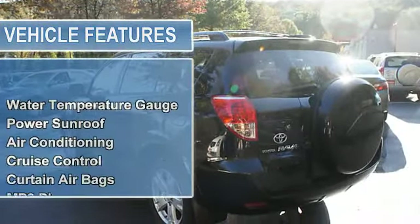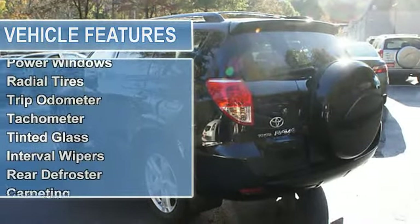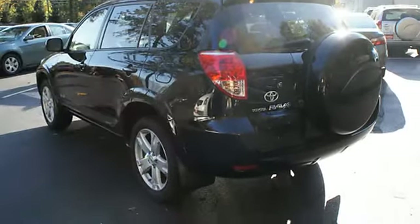Power steering, power brakes, power door locks, power windows, radial tires, tripodometer, tachometer, tinted glass, interval wipers, rear defroster, carpeting.